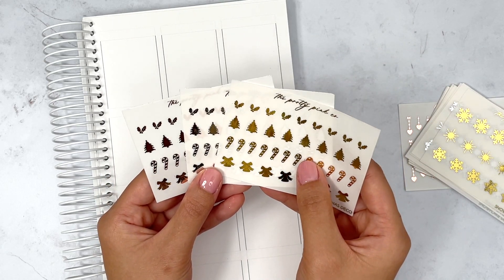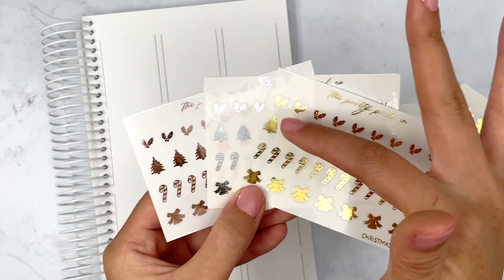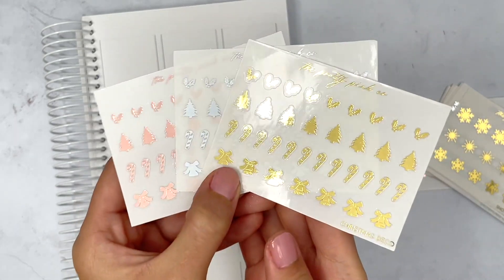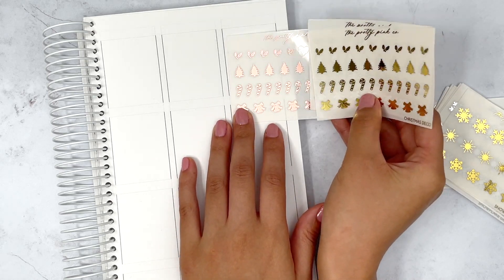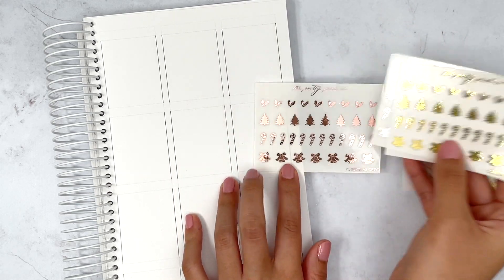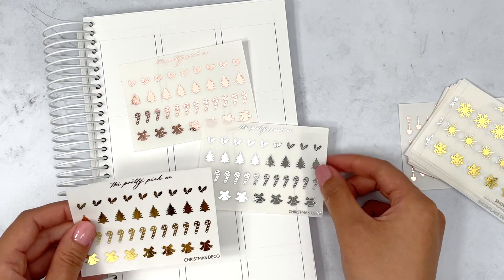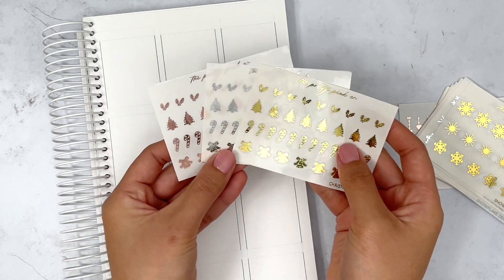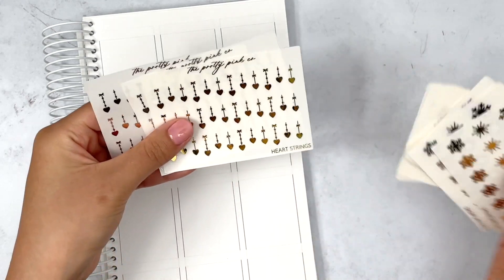I do have two more Christmas spreads that I need to film, which I've been holding off to receive this order and use these stickers. This one is so fun — I love this little mini tiny deco. You get a holly, a Christmas tree, a candy cane, and then a little bell. I think these are stinking adorable — look at how super freaking tiny these are. I love these so much. I might even pull these into just my normal winter spreads because they are so cute.